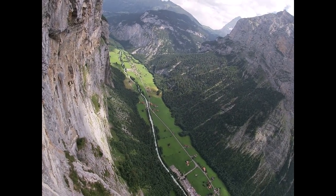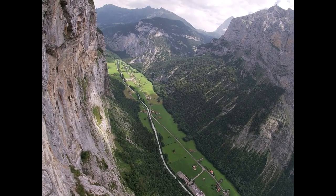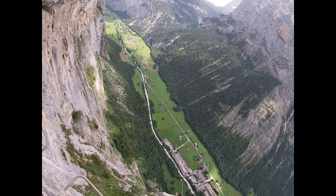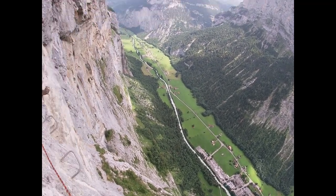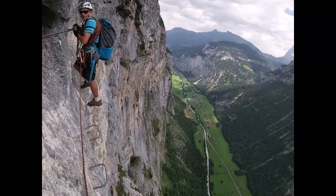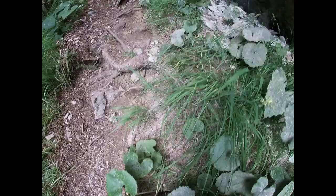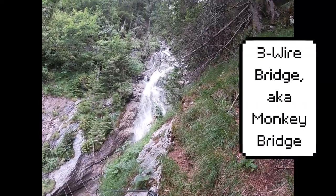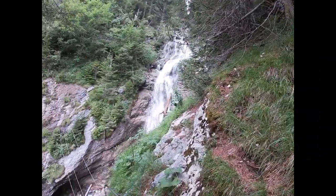Yeah, is that the one that we can see from Lauterbrunnen, or is that a different one? It looks like a different one. I still get to use it for mine, but dad is doing a monkey bridge. Wow, that looks awesome.